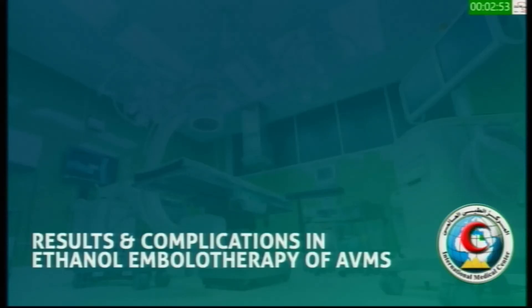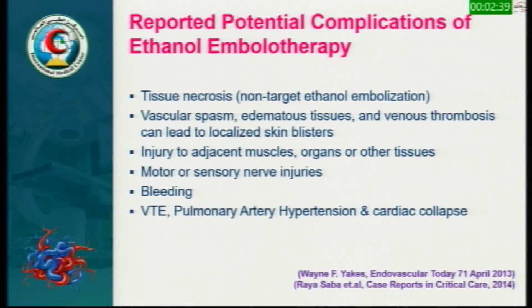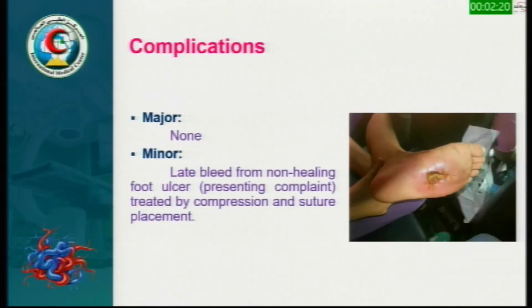Regarding our results and complications in ethanol embolization of AVM: therapeutic outcomes reported in the literature include cure, symptom relief or sign improvement, and degree of devascularization on follow-up angiography. Potential reported complications range from tissue necrosis to pulmonary artery hypertension and cardiopulmonary collapse. In our series of 25 cases, nine patients were cured, 13 patients are undergoing ongoing treatment with symptom improvement, and three patients were lost to follow-up. We had no major complications — only minor bleeding from the presenting foot ulcer in one session, treated by direct compression.